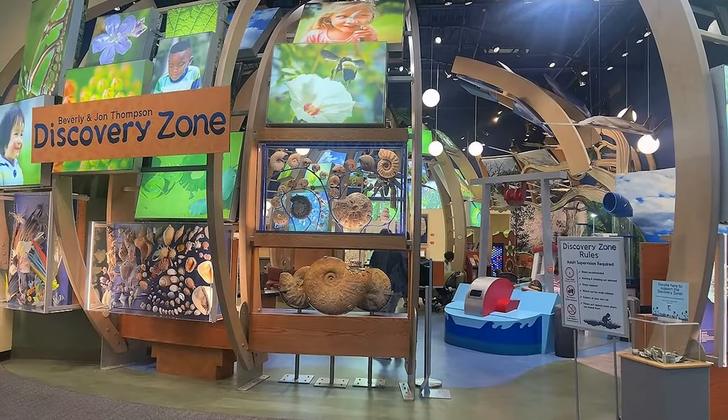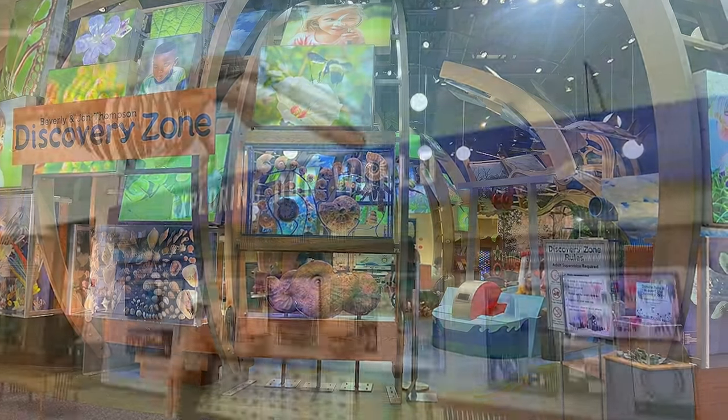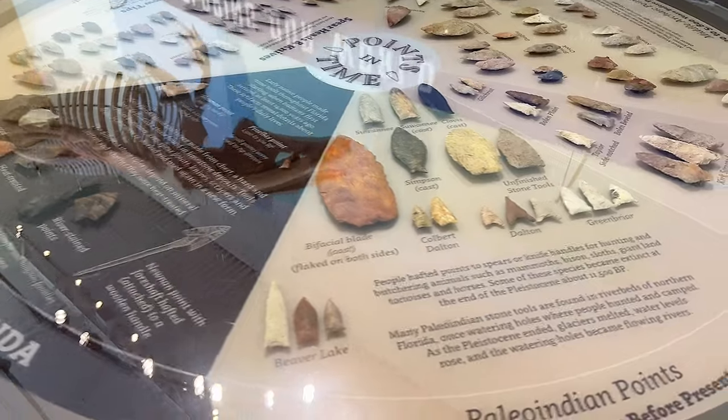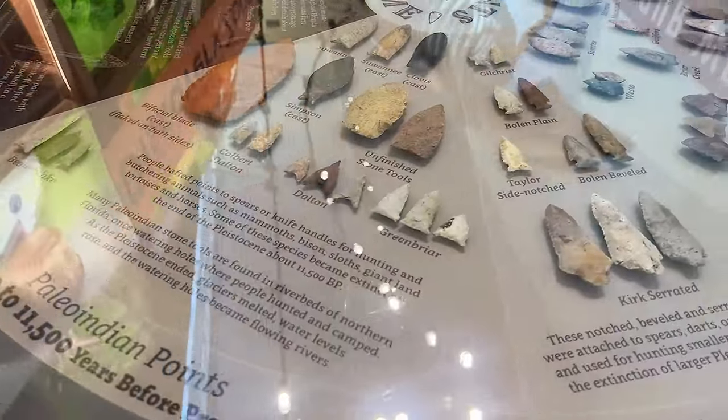The Discovery Zone gives kids hands-on experience with Florida's rich biological and natural history. There's plenty for curious adults too, however. I particularly love the archaeological exhibit showing stone tools in Florida.